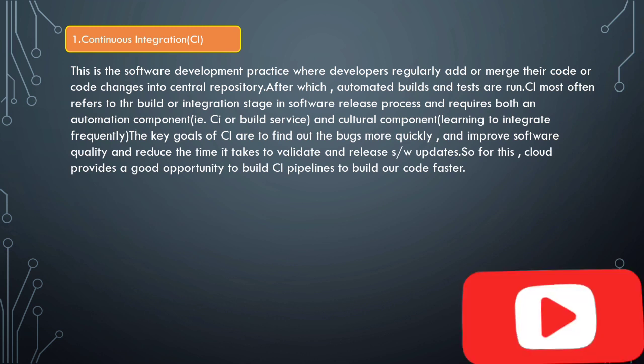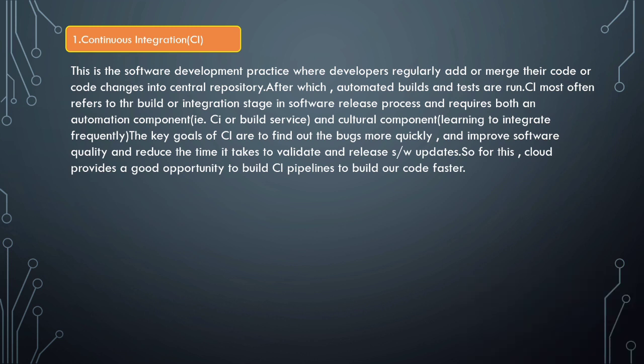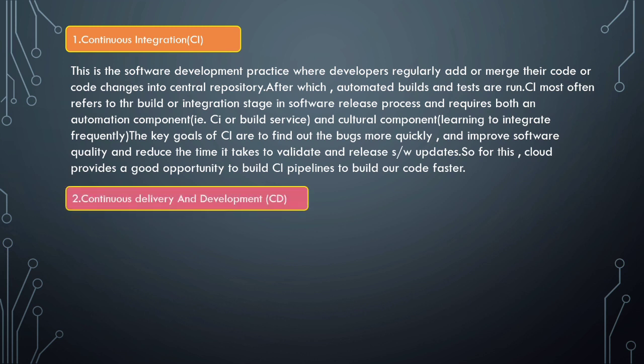The key goals of continuous integration are to find bugs more quickly, improve software quality, and reduce the time it takes to validate and release software updates. For this, cloud provides a good opportunity to build CI pipelines to build our code faster.